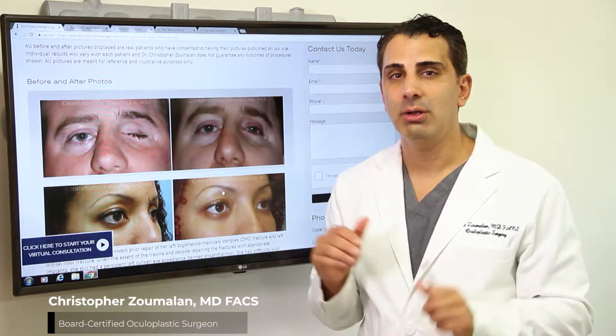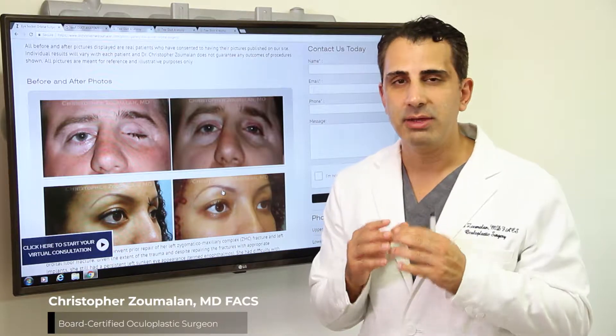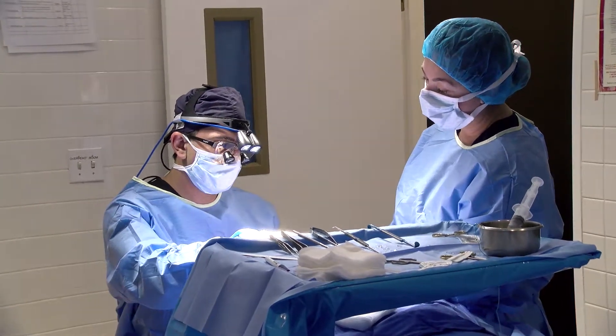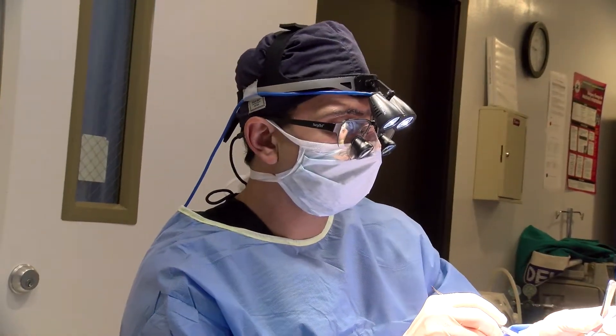As an oculoplastic surgeon, I am also trained in performing enucleation and eviscerations. These are procedures that involve the removal of a blind and painful eye. These are not commonly performed procedures in our office, but when indicated, they help allow a patient to heal better from an eye that is causing them a lot of suffering and pain.